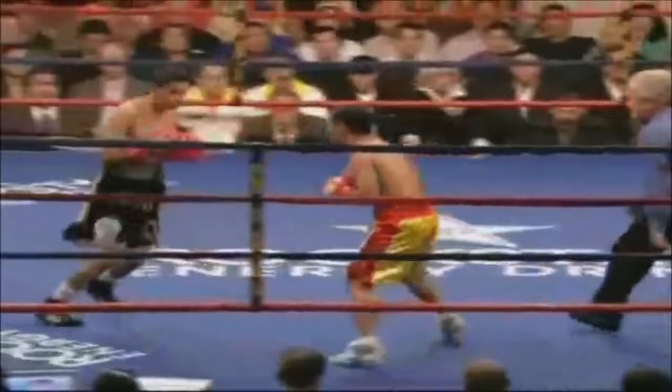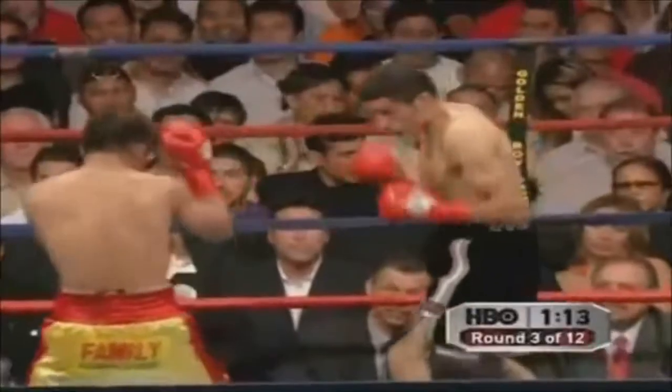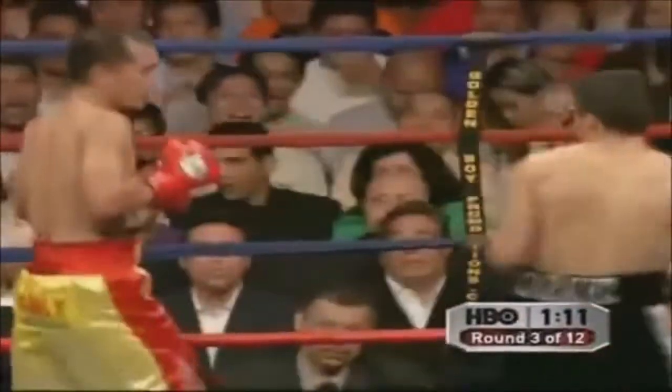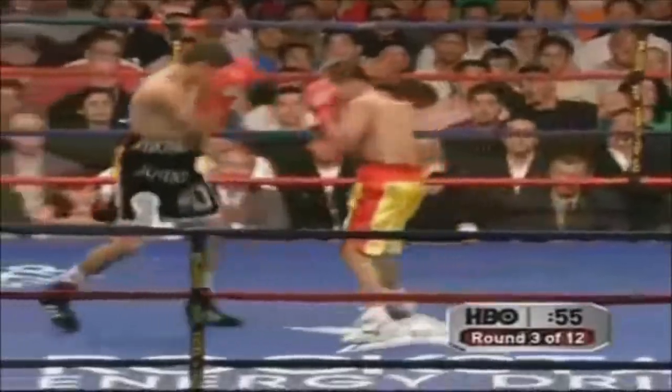Low blow right on the belt line by Gonzales, but then a good body punch and a good hook to end the round. He's keeping the fight in the center of the ring — he doesn't want to put his back up against the ropes. He's trying to catch Penelosa on the way in, but Penelosa will still be there because he's not really giving you too much head movement.